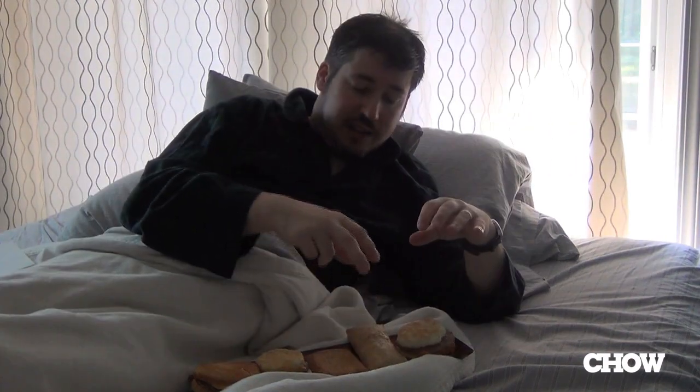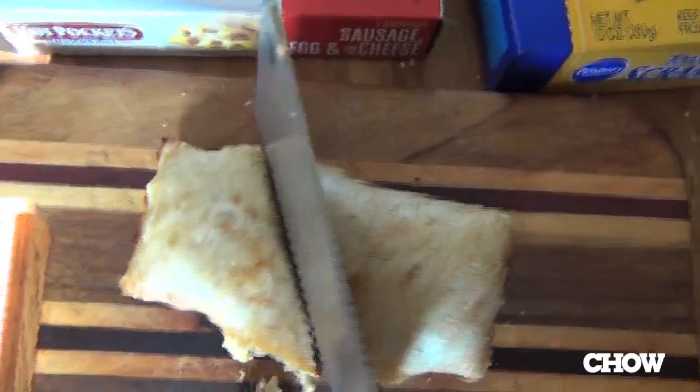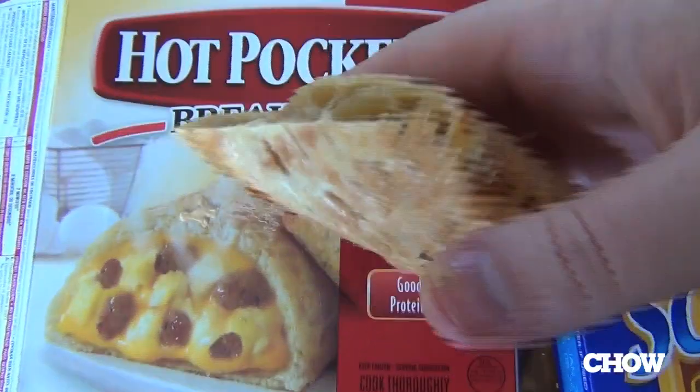The next pastry is a Hot Pockets cheese and sausage pastry, so let's give it a shot. My issue with this is that the pastry is gummy tasting and the interior is so mild.